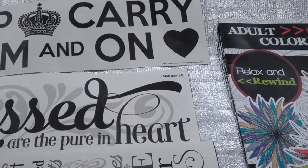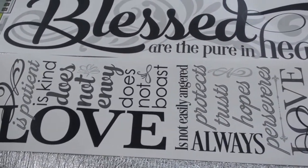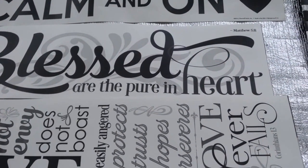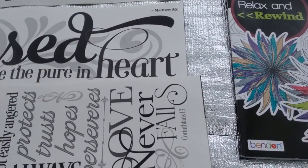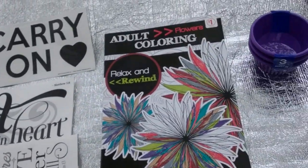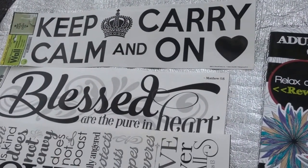This one says 'Love Always,' and then it reads: it's patient, is kind, does not envy, does not boast, is not easily angered, protects, trusts, hopes, preserves — and it says 'Love Never Fails,' 1 Corinthians 13. Those are great for a dollar. I included these because I saw a DIY from Do It On A Dime.